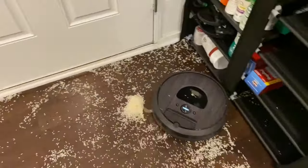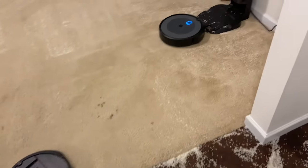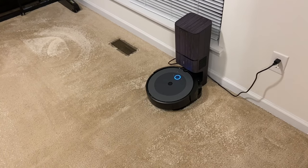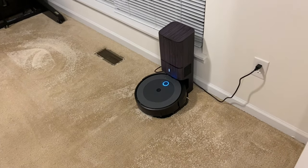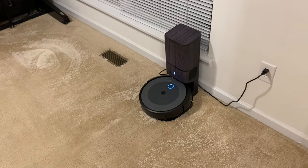Somehow the i7 has rice up on its camera. Once again guys, this test just proves how good a Roomba is. They're expensive — you definitely pay for what you get — but there's no beating a Roomba, literally there's not.